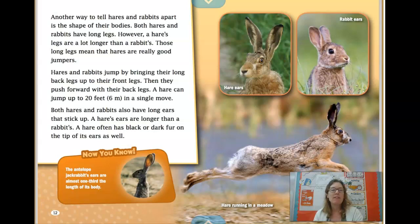Both hares and rabbits also have long ears that stick up. A hare's ears are longer than a rabbit's, and a hare often has black or dark fur on the tips of its ears as well. Looking at the photographs on this page, I can see that hares have longer ears with dark tips, while rabbits have shorter ears without dark tips. I can really see how their ears are different.